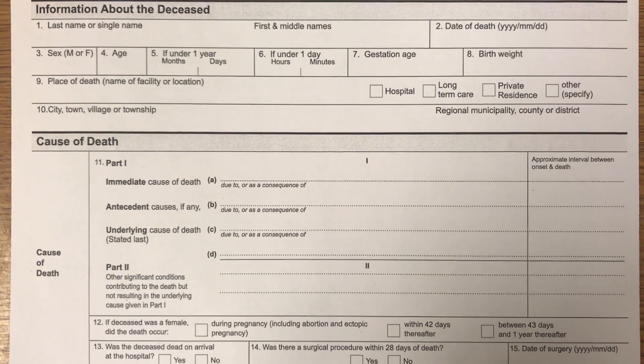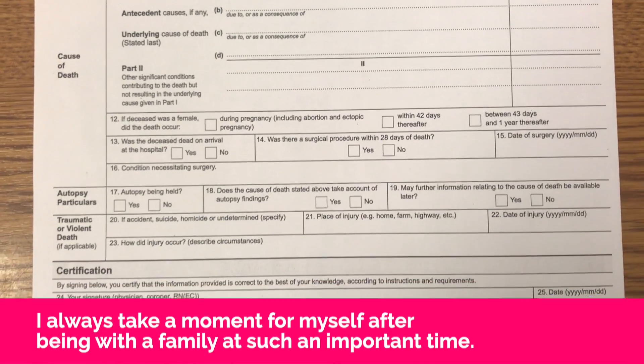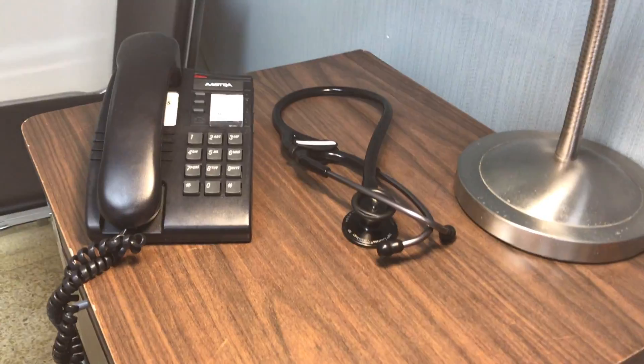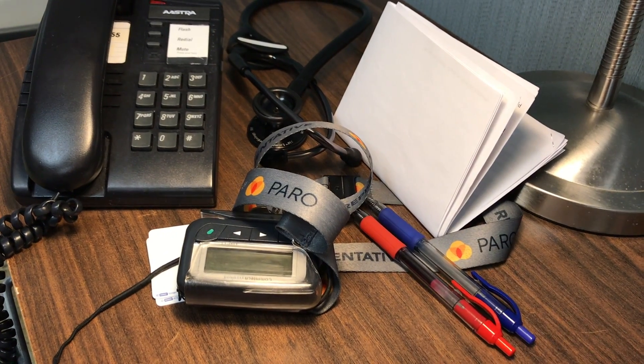I just got paged about a patient who passed away on the ward. It sounds like the patient was at the end of their life and that this was expected. I never had a chance to meet this patient and I haven't met the family either, but they're at the bedside now, so we'll go and pronounce the patient. I always keep my pager, my patient list, and some pens by the phones so that if or when I get paged in the middle of the night, I know which patients they're talking about and I can write down notes to hand over to the morning team.